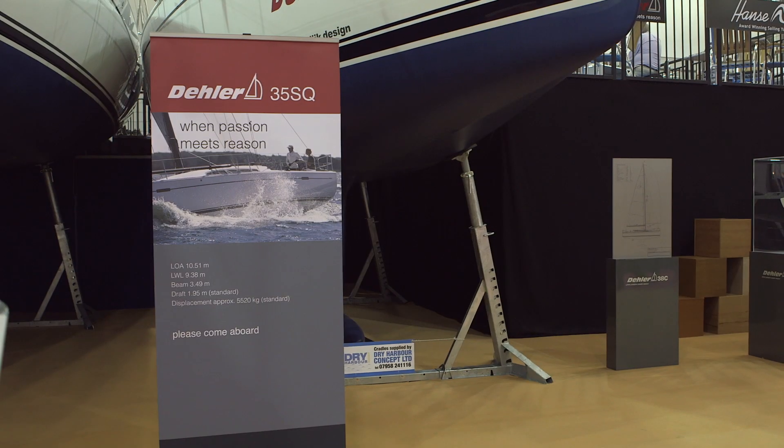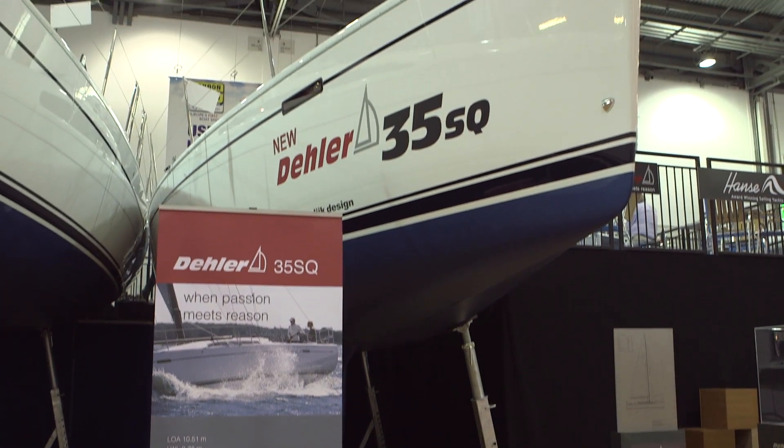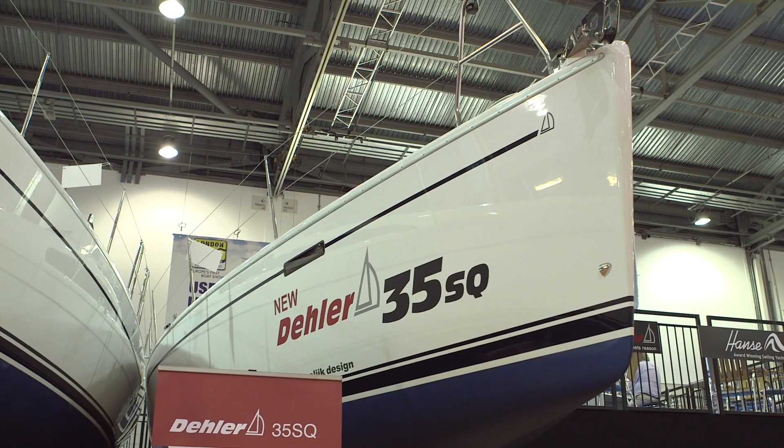Andy, tell us what boat we're sitting on and talk me through some of the key features. This is the Daler 35 SQ, which is a performance cruiser for people who not only like cruising, but racing occasionally as well. So it's a sort of boat that has the level of equipment that will enable you to make adjustments to the rig and the sail settings and all the rest of it. It gives you a little bit more to do, a little bit more excitement.